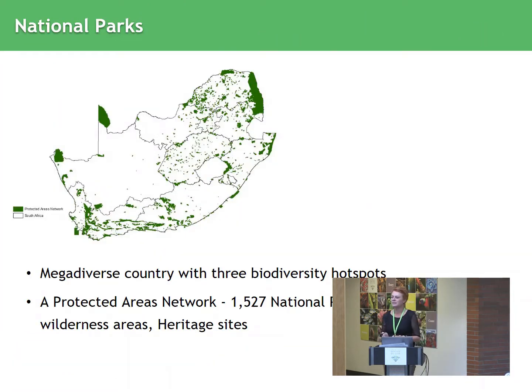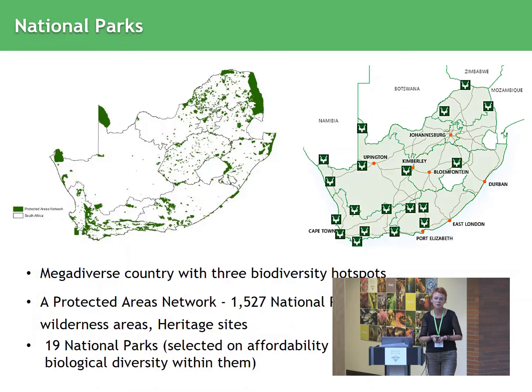South Africa is a very diverse country. We have three biodiversity hotspots within the country, and yesterday I was telling you that we have 22,000 plant species. It's quite diverse — the fauna and the flora — but we also have a well-protected area network, or we would like to think we have one, of 1,527 national parks, preserves, nature reserves, wilderness areas, and heritage sites. Of these, we have 19 national parks.